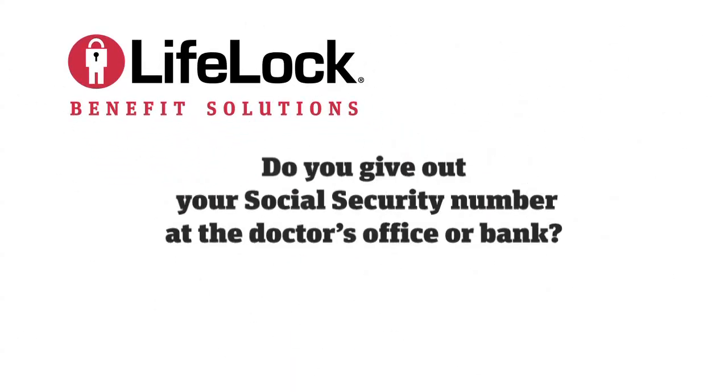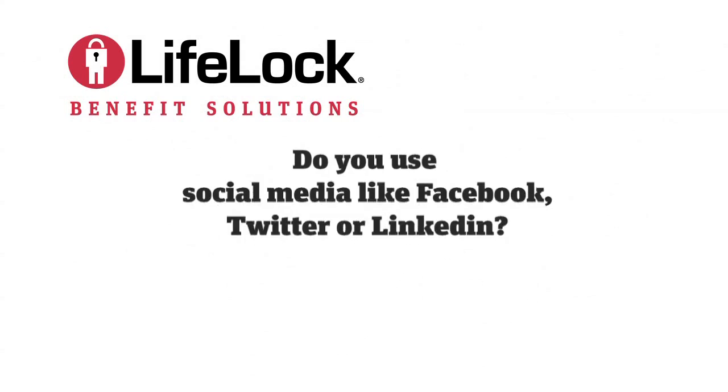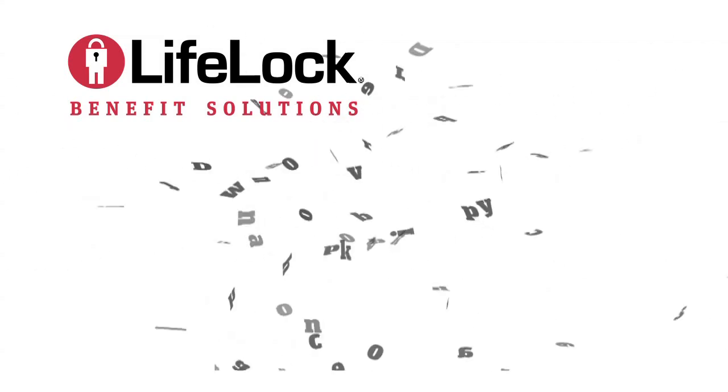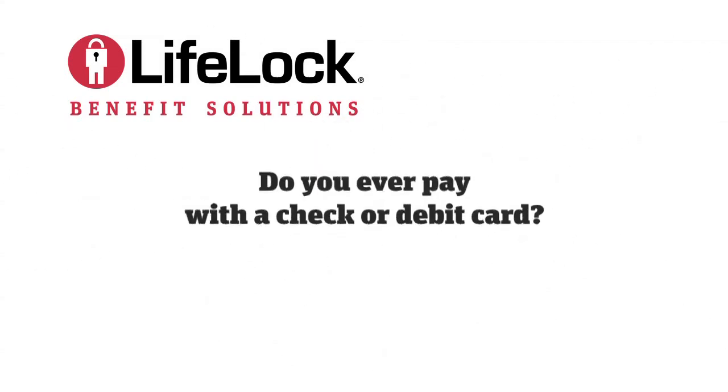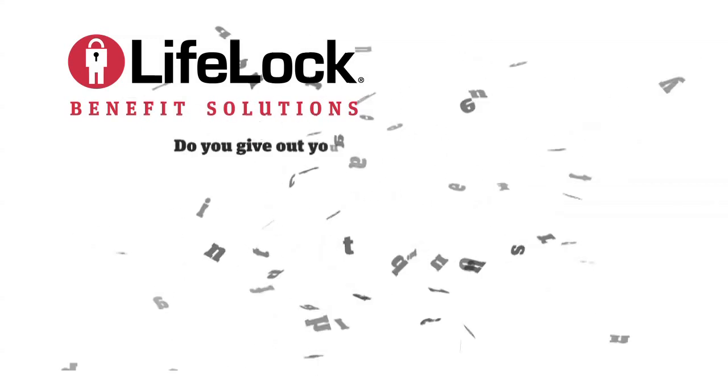Do you give out your social security number at the doctor's office or bank? Do you use social media like Facebook, Twitter or LinkedIn? Do you bank and or shop online? Do you ever pay with a check or debit card? Have you been affected by any of the publicized national data breaches in the past 18 months?